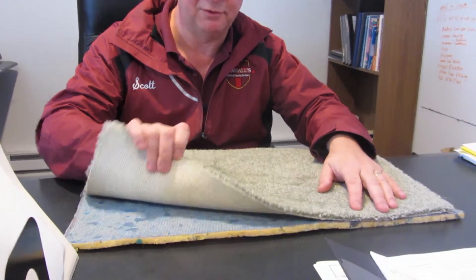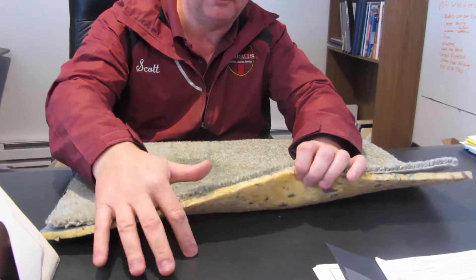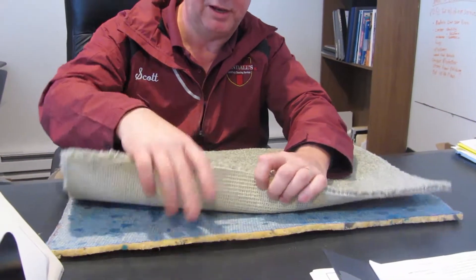What we have is multi-levels of an install. We have the subfloor, we have the padding, and we have the carpeting. If you have a musty odor in your basement, for instance, and you think it's coming from the carpeting, chances are one, two, or all three of these surfaces have some sort of contamination.